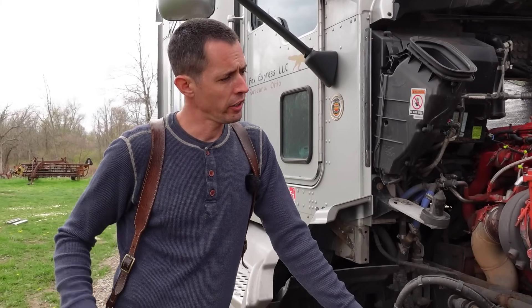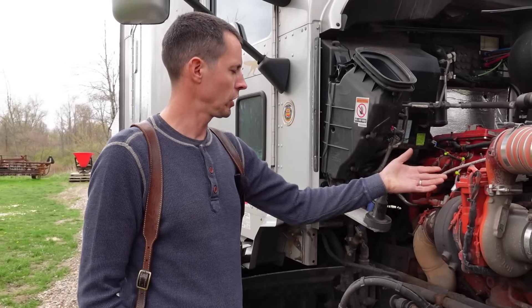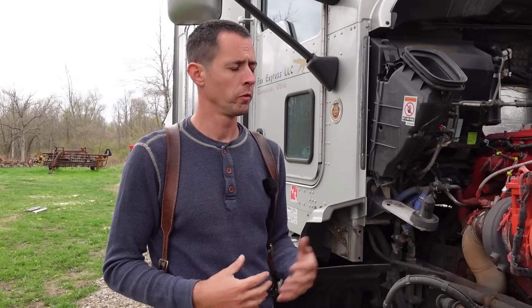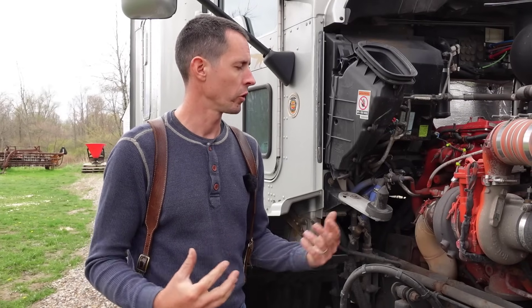Hi everybody, Ryan here again. I've had some requests about EGR and DPF deletes, so I'm just going to do a run-through. This is not all-inclusive — it can be different with different engines — but it's just kind of what I know and what the process typically is with most deletes.